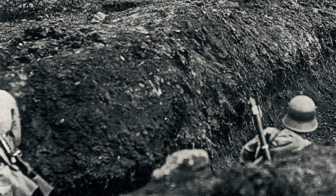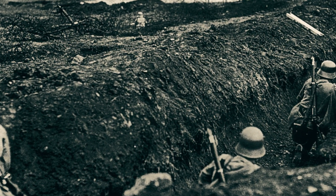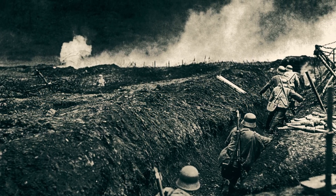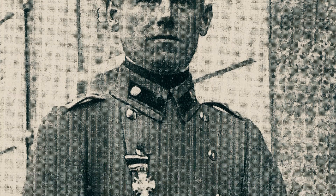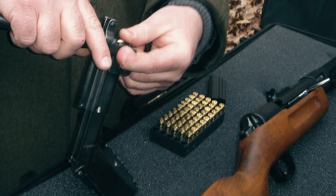The MP18 made its debut on the battlefield in 1918, the final year of World War I. German stormtroopers employed it in significant numbers during infiltration tactics, achieving notable successes. However, these weren't enough to prevent Germany's ultimate defeat in November 1918.